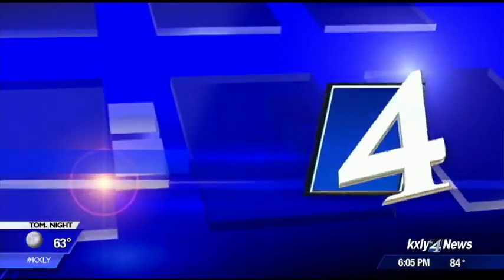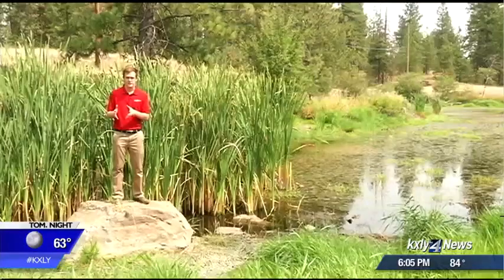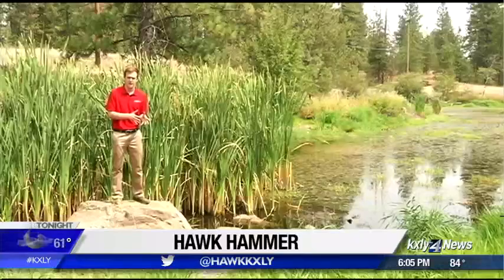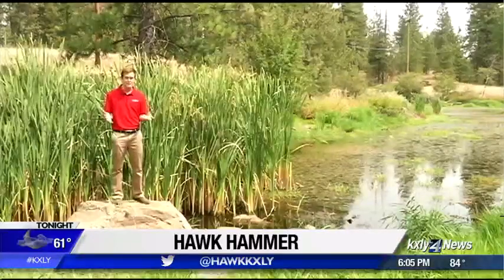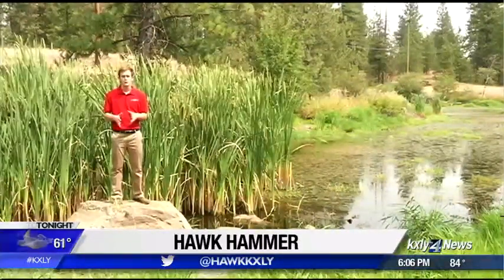Our Hawk Hammer working for you tonight with more. The goldfish infestation problem out here at West Medical Lake has reached the point where it's having adverse effects on trout population structures. Fish biologists say give it a few more years, and there may not be any trout left out here. So they're taking action, and they now have approval to treat this lake.